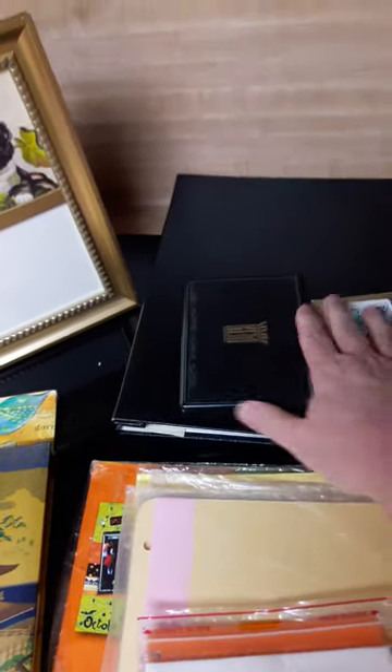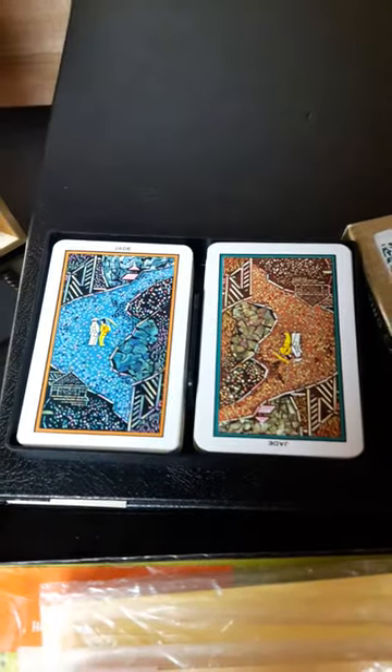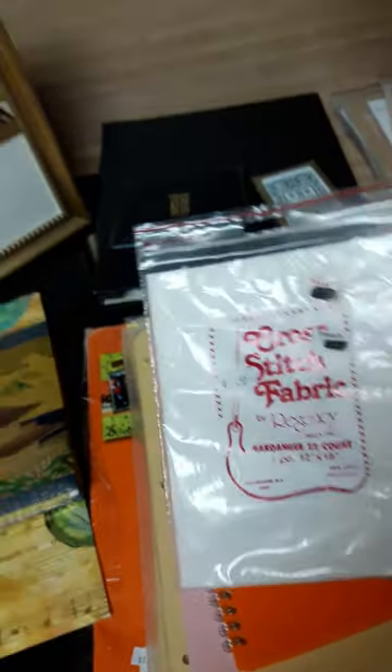Some plain cards — I think I paid 25 cents for this pack and 50 cents for that pack. These are vintage cards with beautiful designs on the back. I got some cross stitch fabric I may use on a cover for 50 cents.